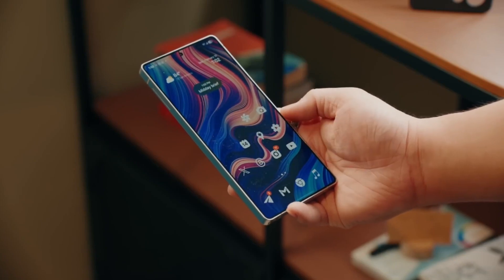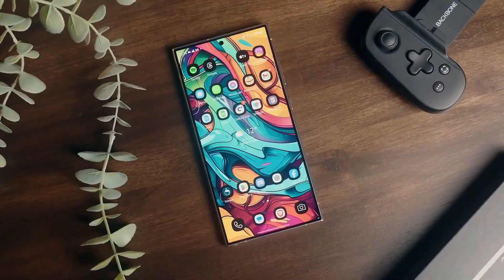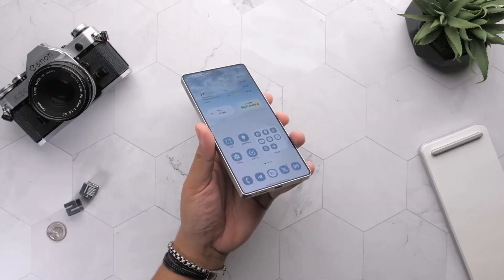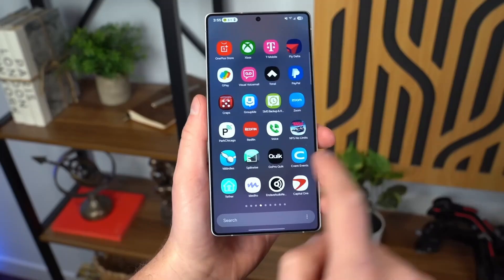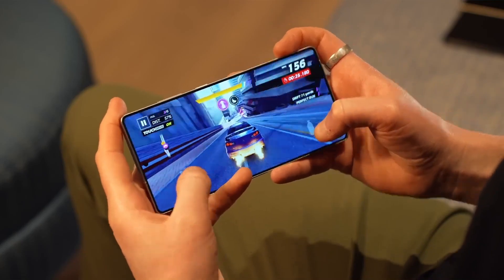Ever wished your Galaxy Buds were easier to manage? Samsung heard you. In One UI 8, once your Buds 3 are connected, a new shortcut shows up right inside the main Settings menu. No more diving into the Wearable app — just one tap and you're in. This doesn't exist in One UI 7. It's small, but makes a huge difference when you're on the go.